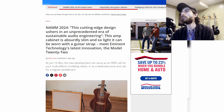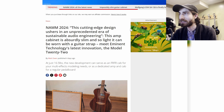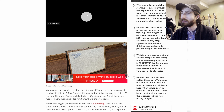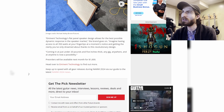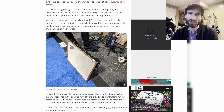Moving on, we have a cutting-edge design ushering in an unprecedented era of sustainable audio engineering. This amp cabinet is absurdly slim and so light it can be worn with a guitar strap — Eminent Technology's Model 22. At just 16.5 pounds, it can serve as an FRFR cab for multi-effects modeling needs or as a dedicated amp and cab for a regular pedalboard. I've never seen anything like that before. Pre-orders will be available next month for $1,600.